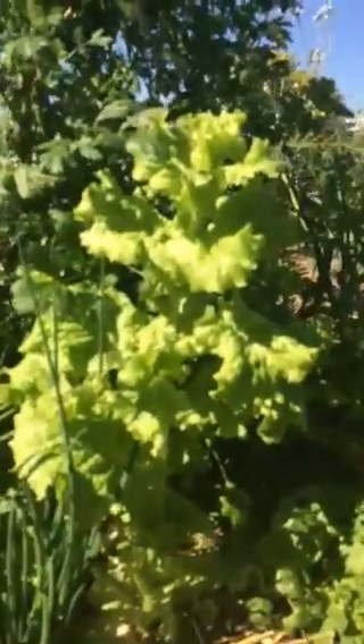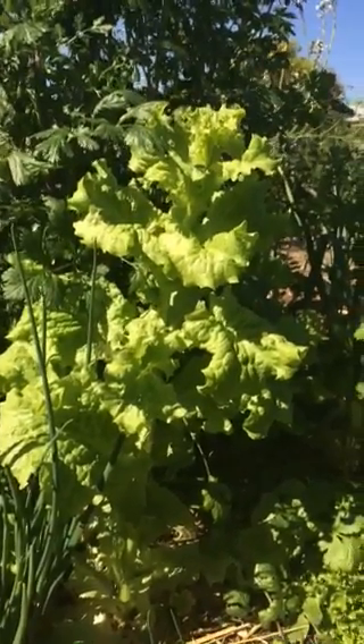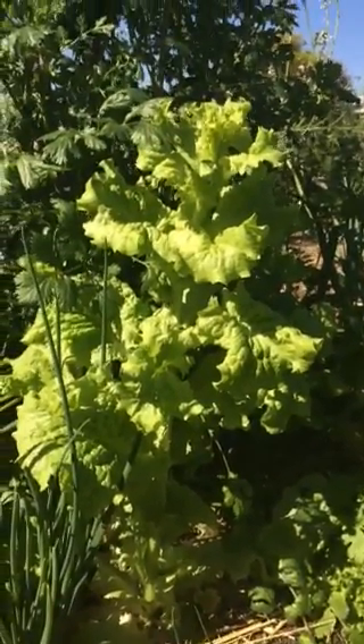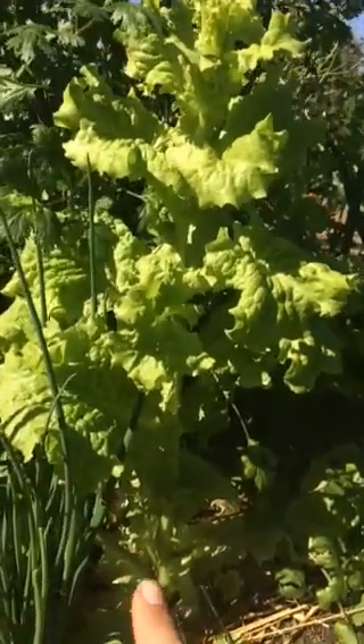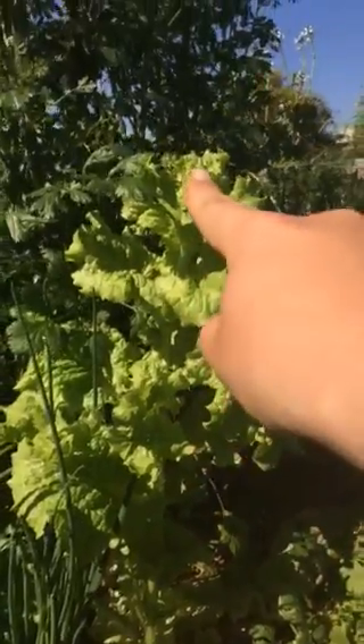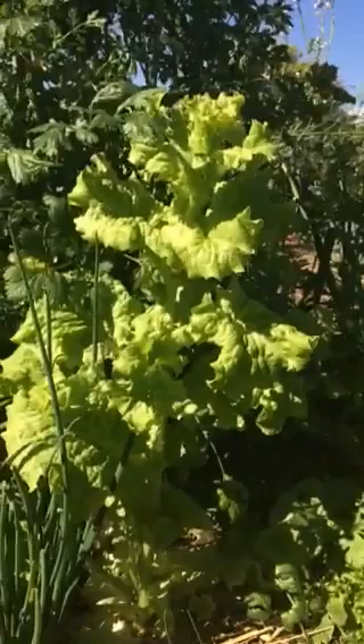Mark, you had a question about lettuce. Here I am in my garden with a lettuce plant that I have allowed to bolt — bolt meaning it's sending a stock up the center of the plant, and then it's going to seed. You asked if there was any human intervention to get that seed to grow again.